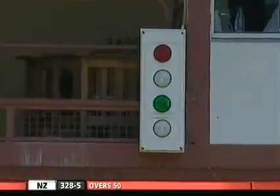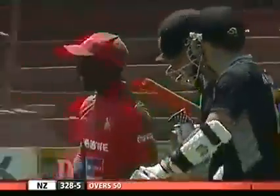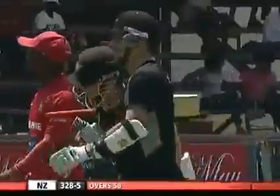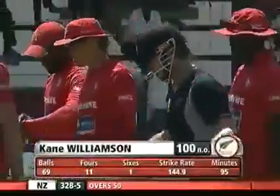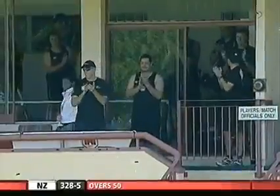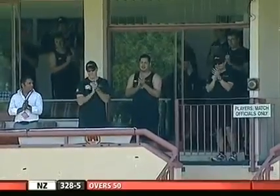He made his mind up that he was going for it - and will he make it? Yes he will! That'll be a terrific hundred from Kane Williamson. There's the green light, there's the confirmation. He'll end up scoring an even hundred off just 69 deliveries at a strike rate of just under 150. That is a magnificent innings from Kane Williamson - just when his country needed him he's come in and played an absolute blinder, and applause from all his teammates. And why not!